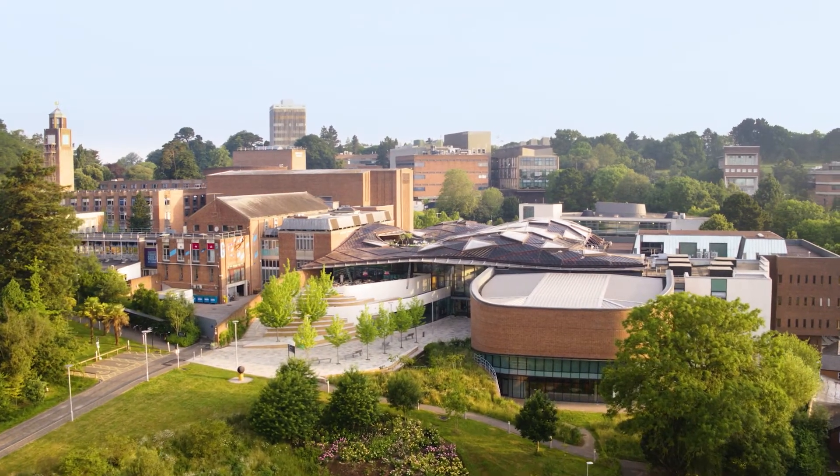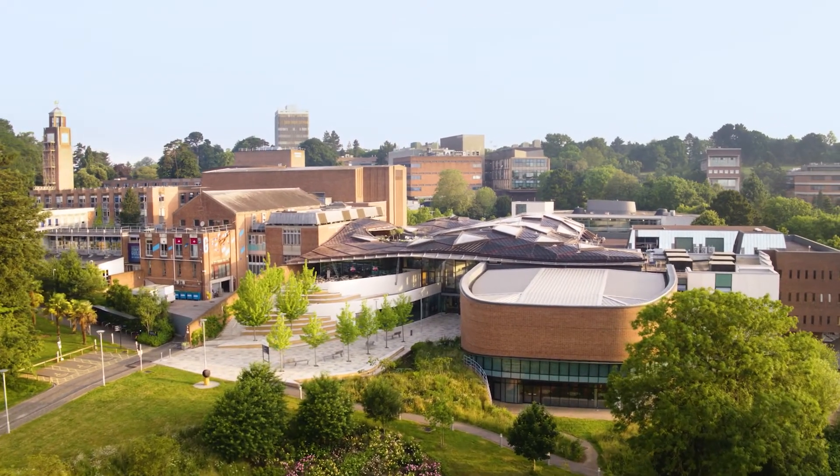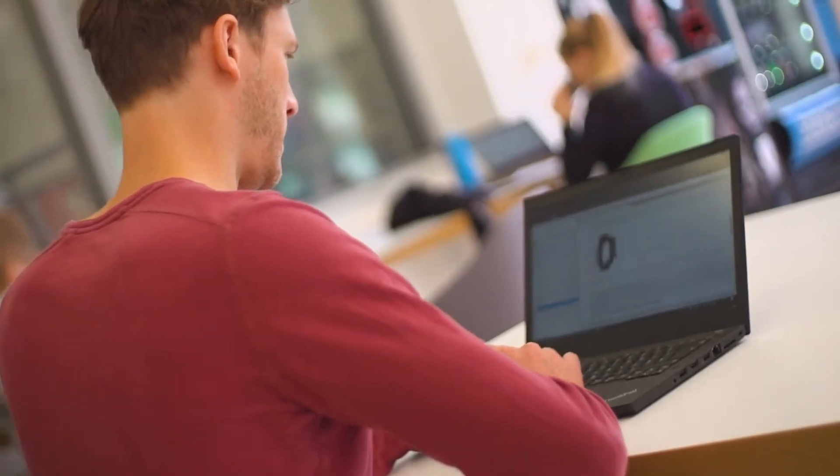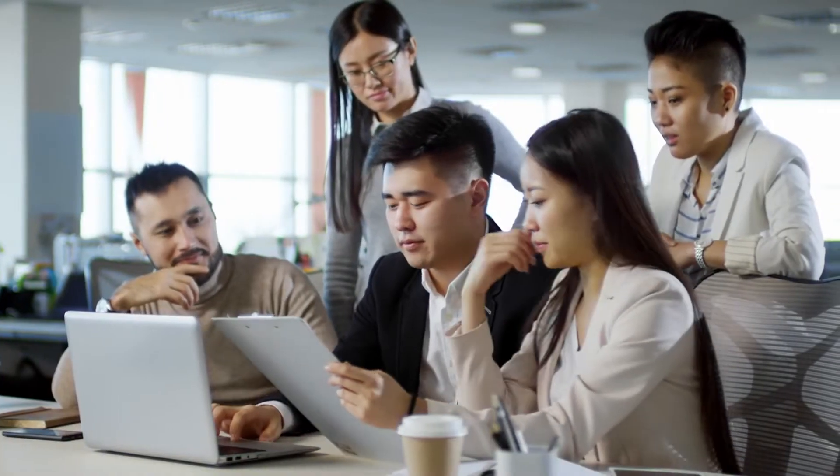Students study ten compulsory modules in the first two and a half years and they specialise in one of five specialities. The DTS programme is based on a set of forty knowledge, skills and behaviours laid down by industry to try and fill the skills gap in the digital sector.